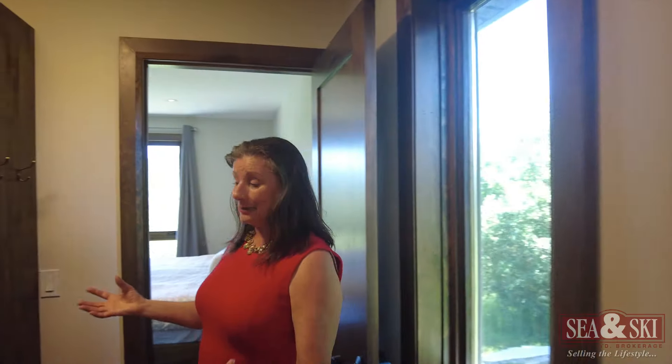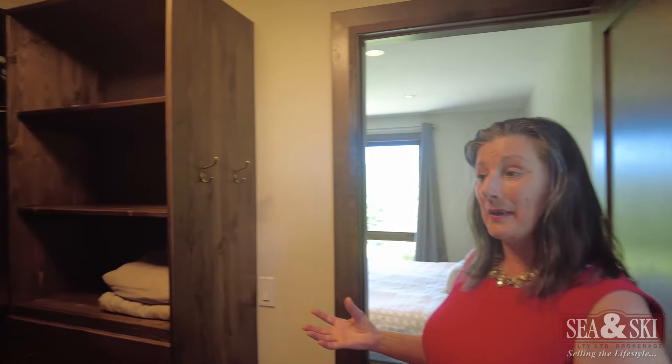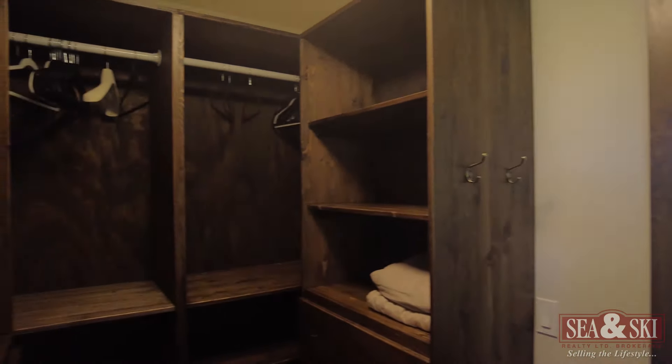We're in the primary bedroom suite, right in the en suite right now, and it's got a great walk-in shower. Let me show you the rest of the primary bedroom. It's connected with a walk-in closet between the sleeping area and the en suite bathroom.